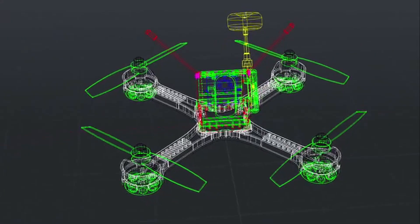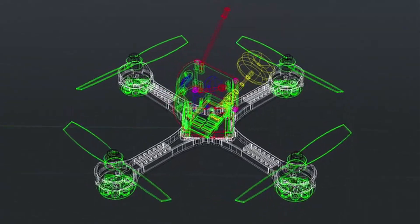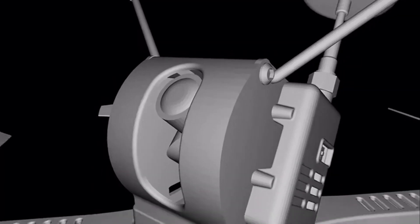Meet Tanki. My name is Bogdan, I'm the co-founder of the Tanki drone team. Tanki was born out of an obsession — an obsession to build the quickest, lightest, and most feature-rich racing quadcopter possible.